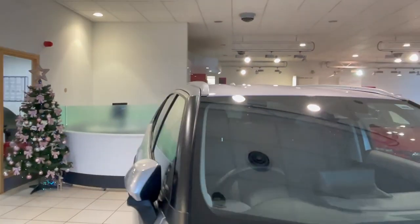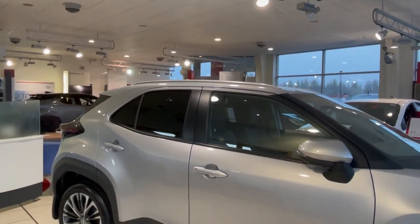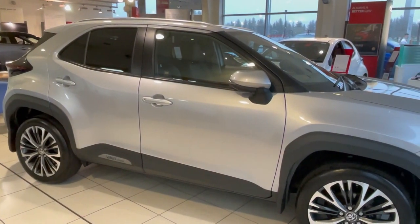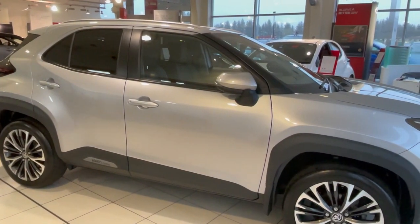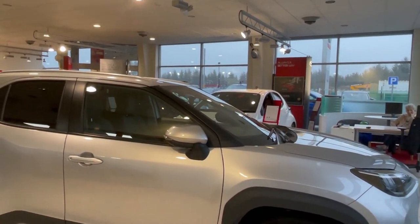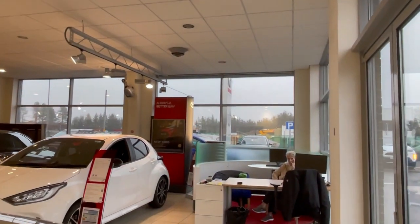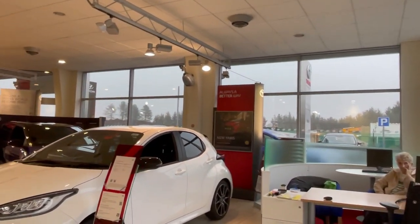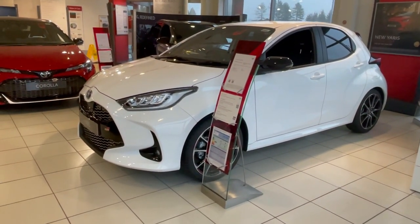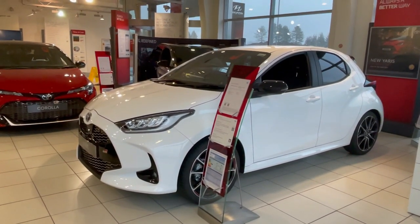It's just about time to get outside and put it beside the Puma before we head home. Just going to have a quick flick around the Toyota garage before I go outside. It's not a very big garage, but there are three different franchises here: Toyota, Hyundai and Skoda.